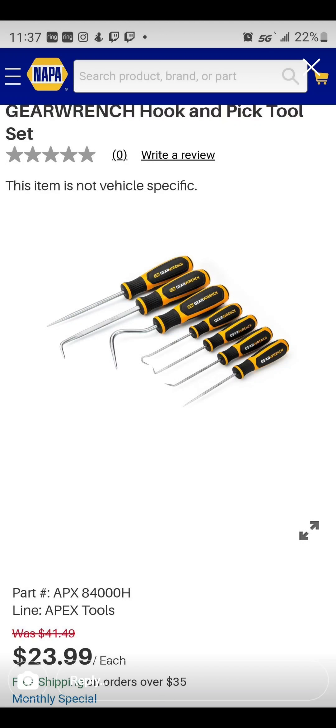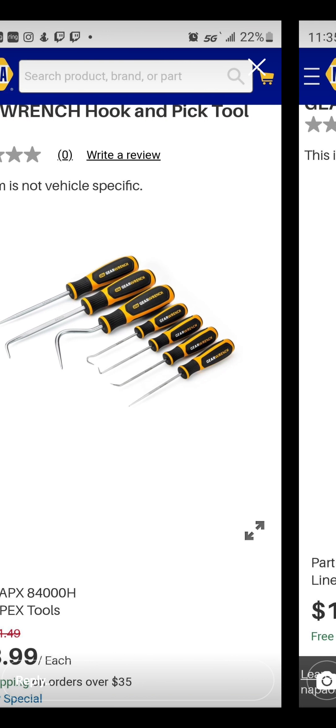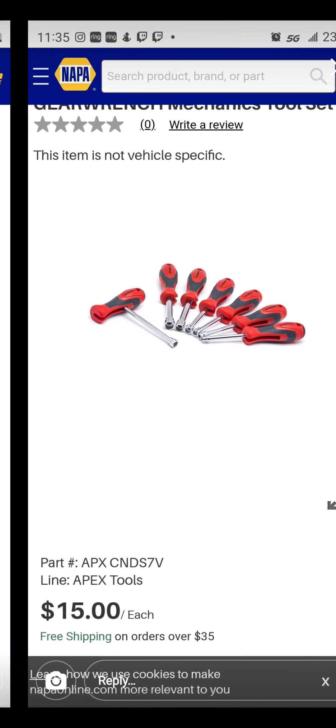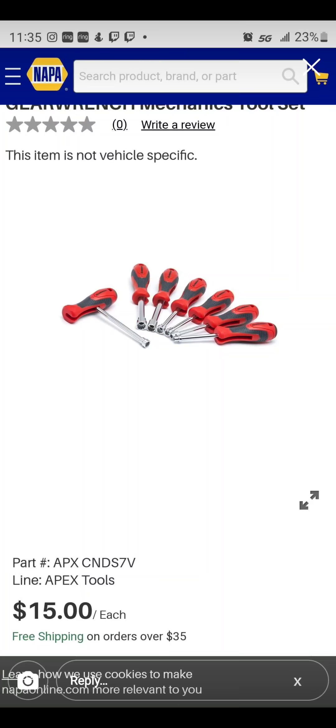Napa. Check this out — we're going to have a lot of GearWrench. For some reason, people are getting rid of GearWrench right now. Napa's got the hook and pick tool set for $23.99. GearWrench is a great product. Again, over at Napa, they've got the nut driver set for $15 — that's GearWrench as well.